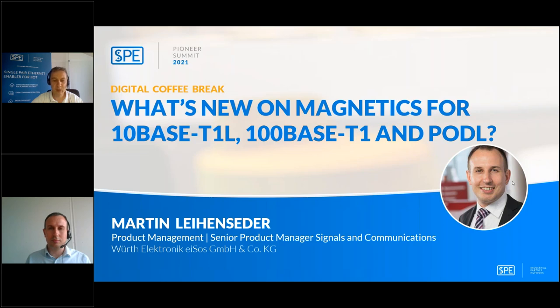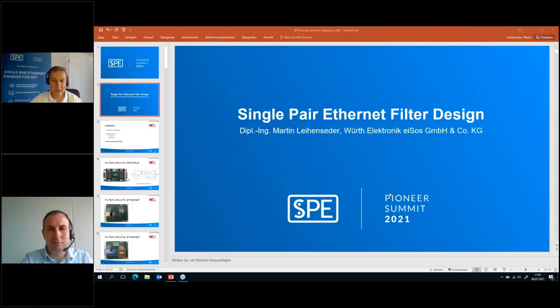This brings us directly to today's topic. One of the very important components are the magnetics — the transformers and filter circuits — as a key component between the semiconductors on one side and the cabling with connectivity on the other. I hand over to Martin, who will give you all the news about magnetics for 100 megabit and the powering issue with the so-called PoDL, Power over Data Line standard.